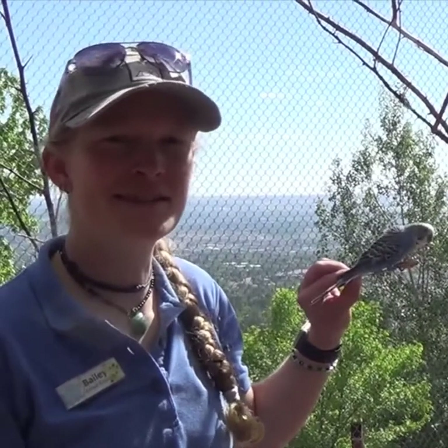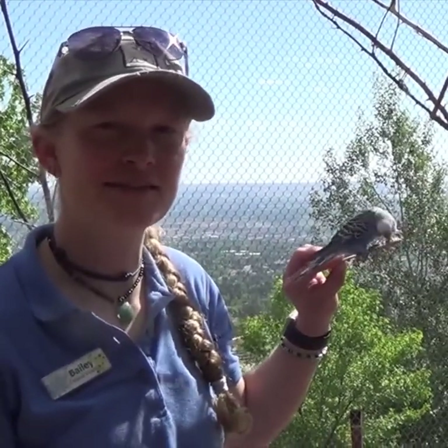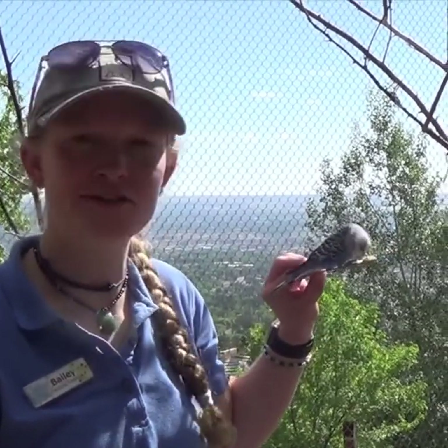Hey everyone! This is the budgie building. In the mornings we come in and we open the budgie building for guests. It's open all day long, so if you feel like stopping by and seeing the birds, you definitely should.